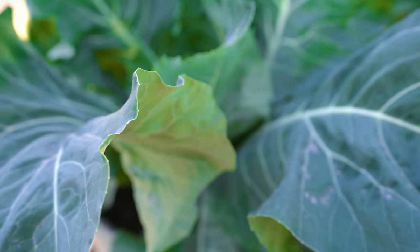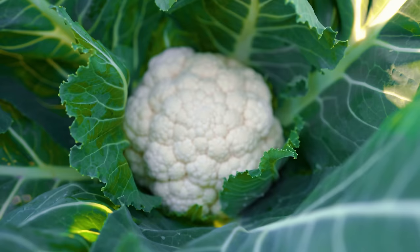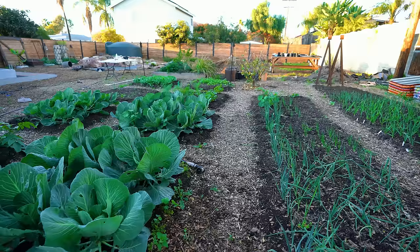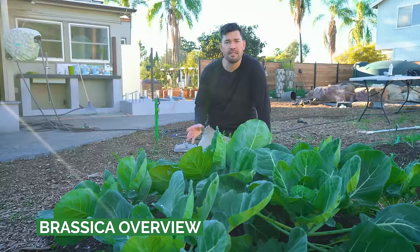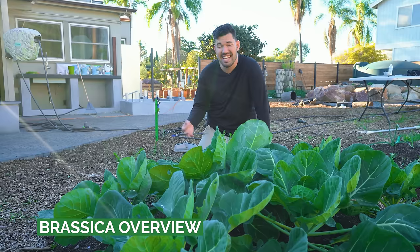Look at what I found when I looked inside — that is a gorgeous, gorgeous head of cauliflower. Here in the backyard I've got some Brussels sprouts, some cabbage. In the front I have some cauliflower and some broccoli. I've grown kohlrabi before. What all these plants have in common besides being brassicas is that they're the exact same brassica — Brassica oleracea.